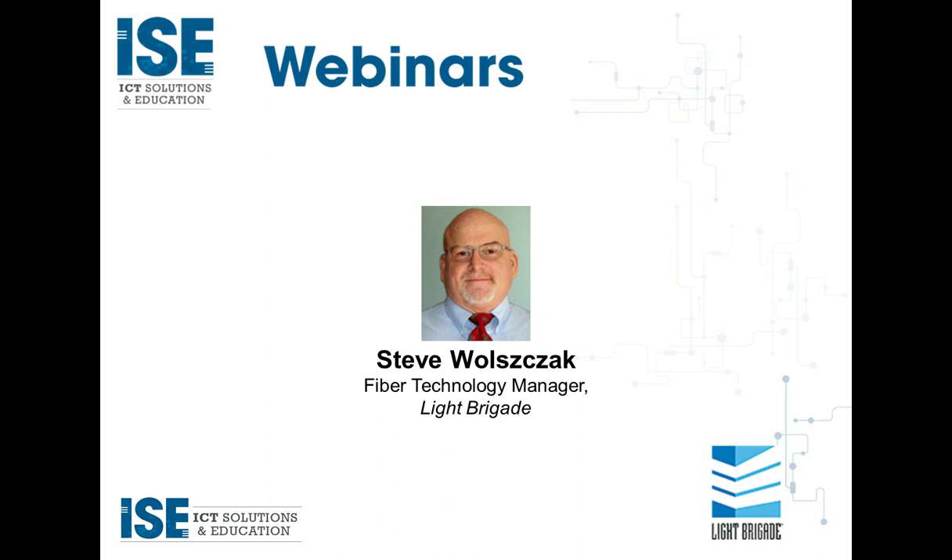I'd like to introduce our featured presenter, Steve Walzak, Fiber Technology Manager of Light Brigade. Steve provides technical expertise for Light Brigade's fiber optic training course development. He's an Army veteran and West Point graduate with over 30 years of fiber experience working as a field engineer, product specialist, product manager, and solution specialist for manufacturers of fusion splicers, field test equipment, fiber amplifiers, and transceivers. He has performed testing and troubleshooting on fiber to the home, fiber to the antenna, DWDM, CWDM, HFC, and RFOG systems.